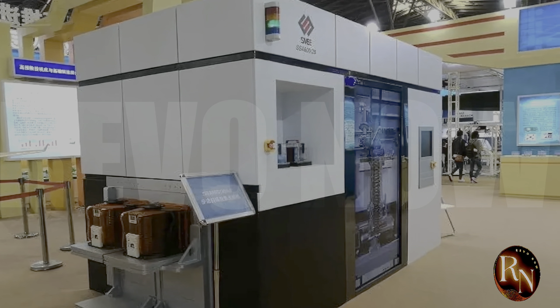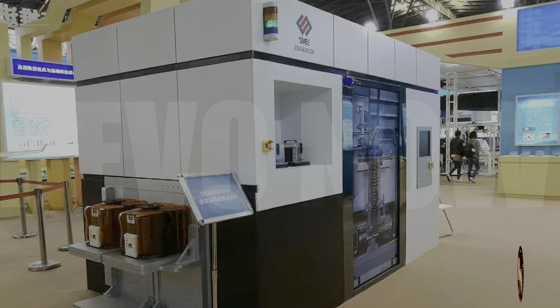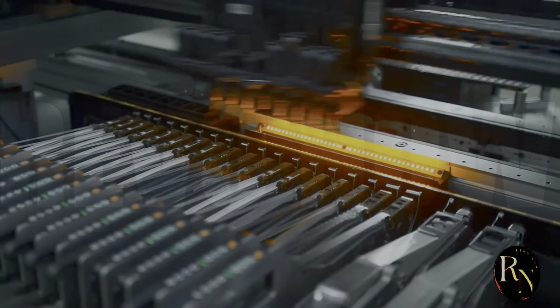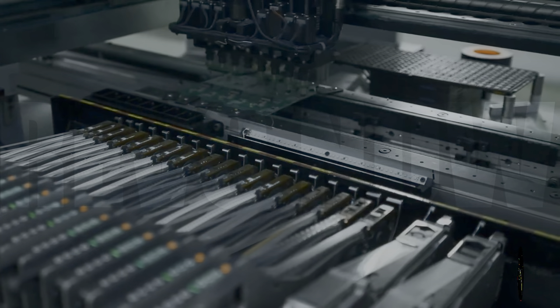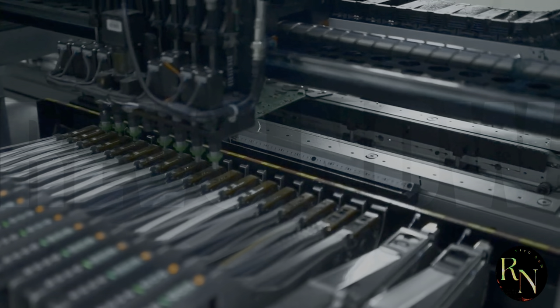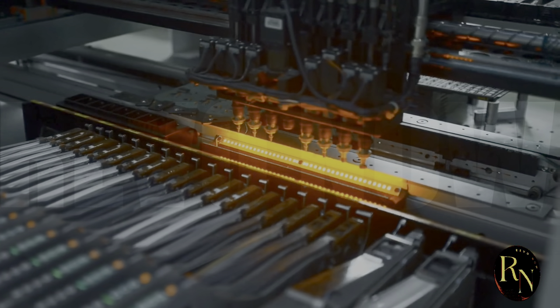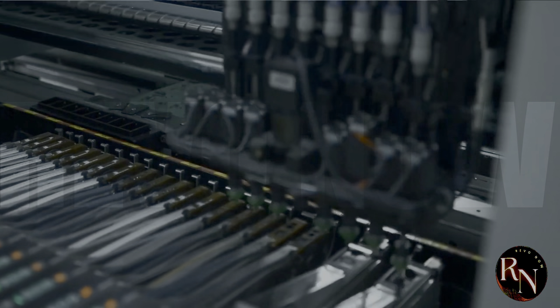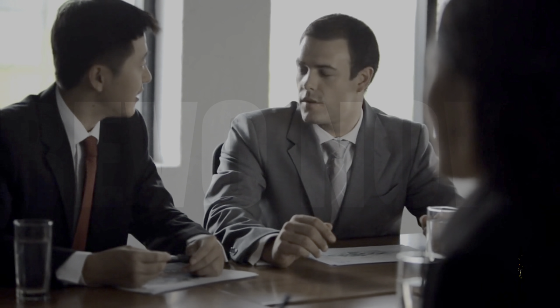In terms of its market potential, the SME lithography machine is a game changer for the Chinese chip-making industry. By providing a domestic source of high-quality lithography machines, SME is enabling Chinese companies to produce high-performance chips without relying on foreign technology. This is going to have a huge impact on the global semiconductor industry, as Chinese companies begin to compete more directly with established players.